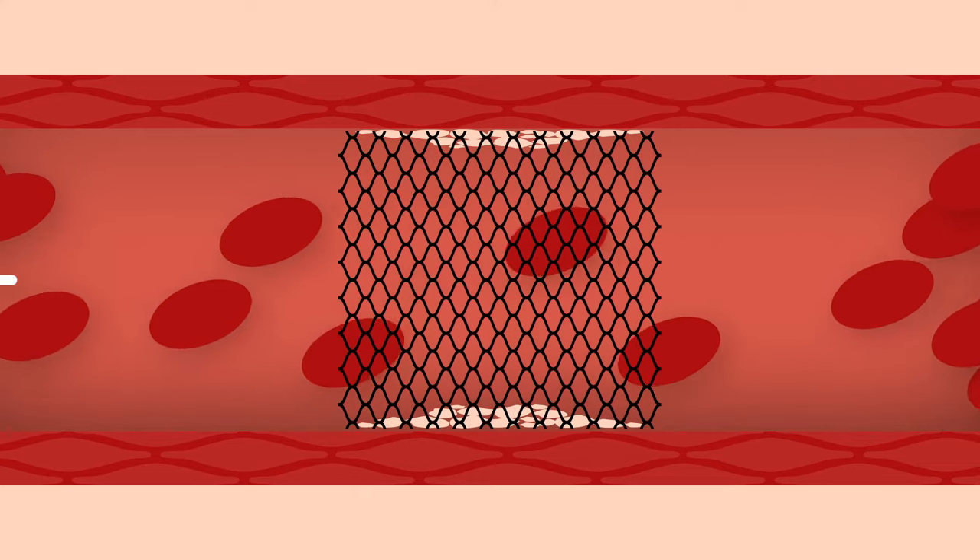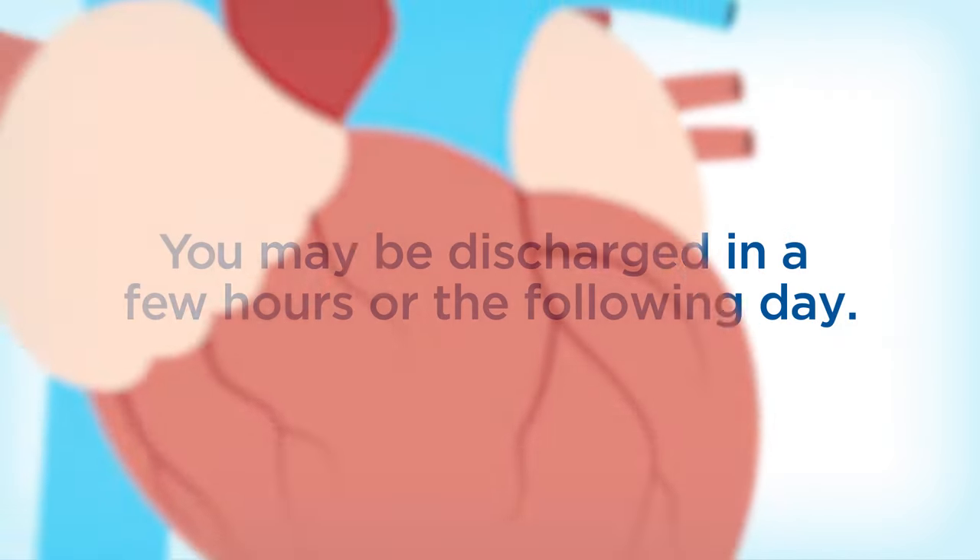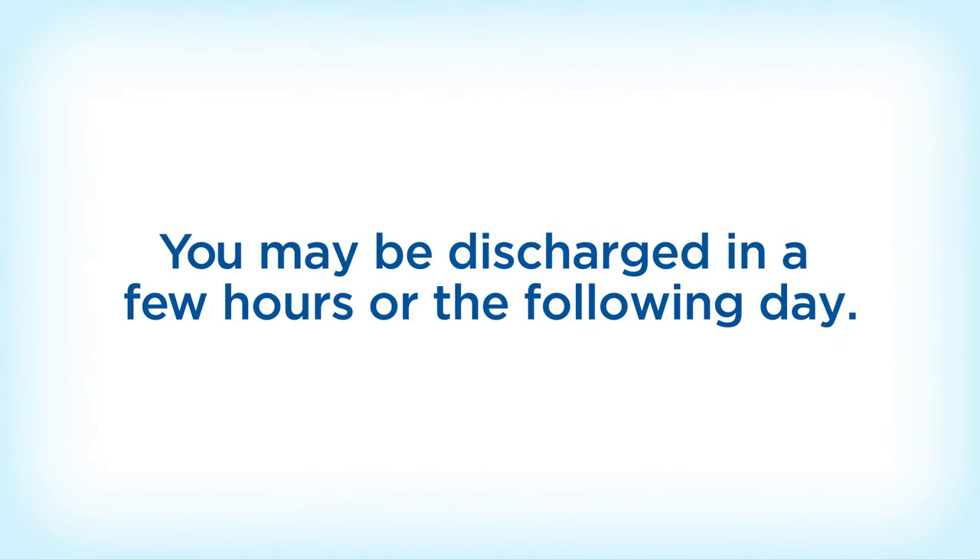Now a permanent part of your artery, the stent will hold the artery open and keep it from closing again. Following your stent procedure, you may be discharged within a few hours or the following day.